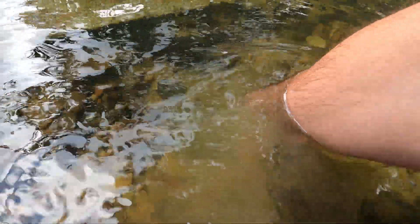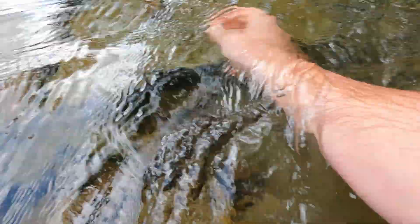I had to do a little crayfish noodling to get this crayfish out of its hole. It's a little less exciting than catfish noodling, but still fun.